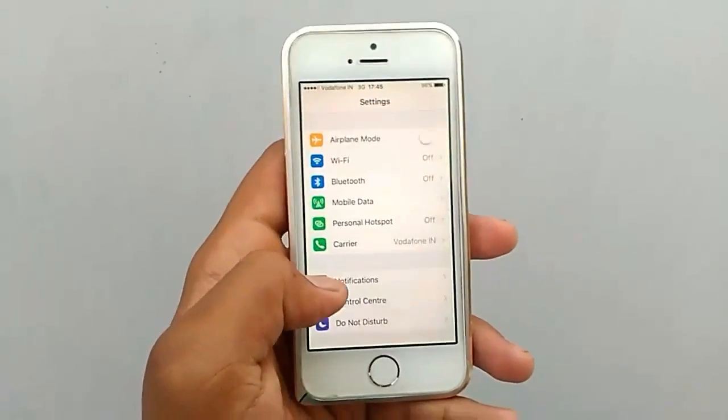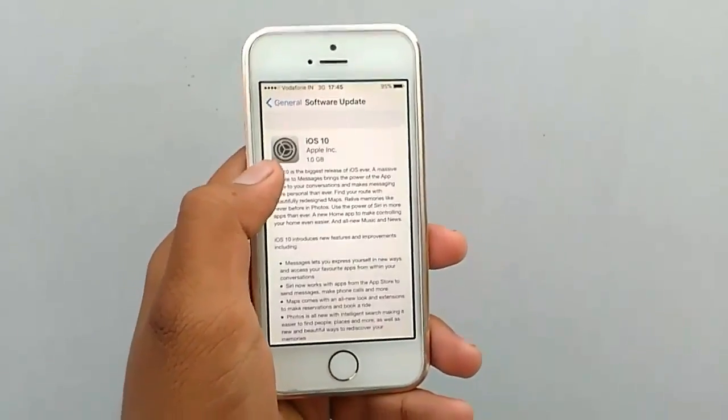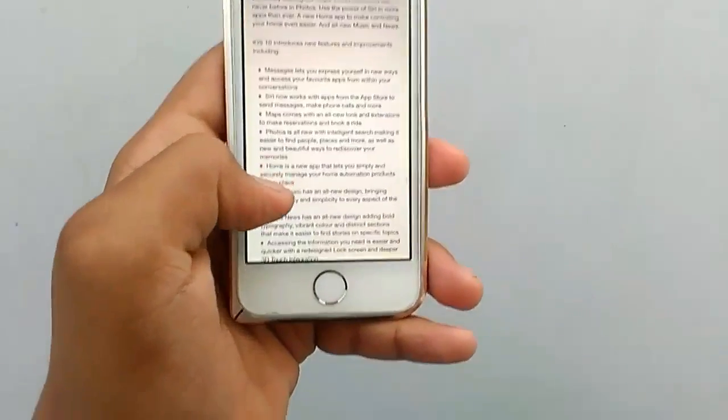If you go to Settings, generally yes, I do have the update. It's pretty big — 1GB.